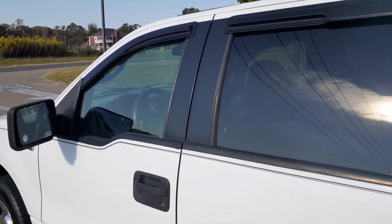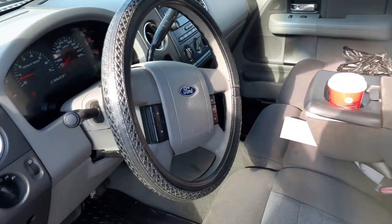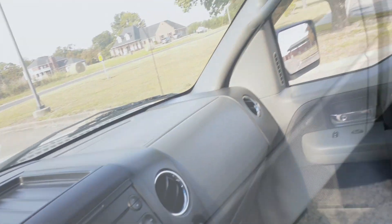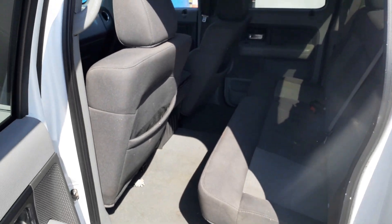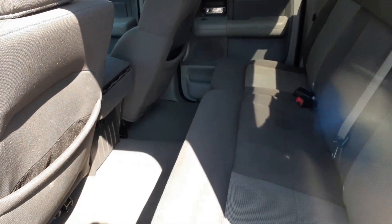I'm gonna let you look at the interior - take a look at this. CD player, radio, all that. And here's the back seat - take a look at this, man. It doesn't even look like anybody has sat on this back seat. And here's the other side.